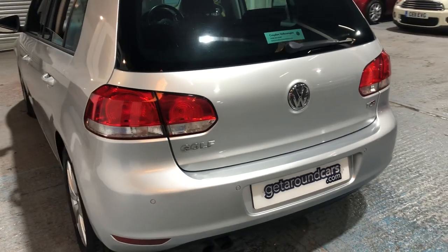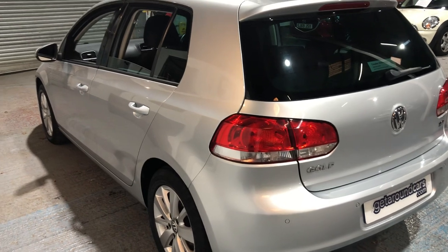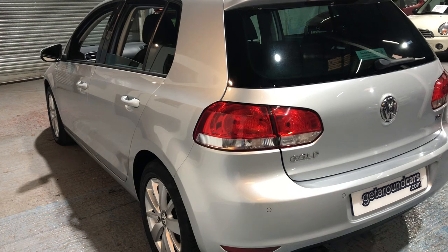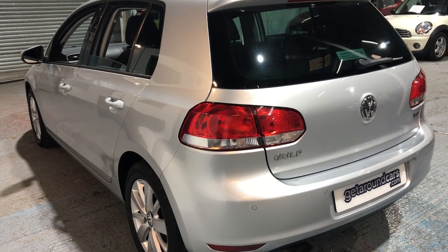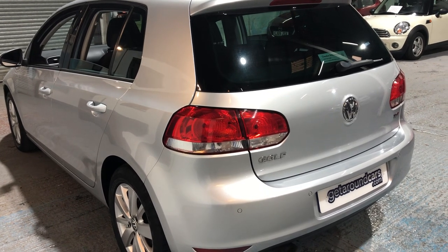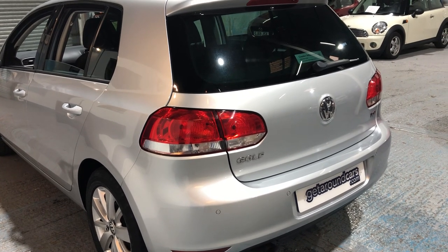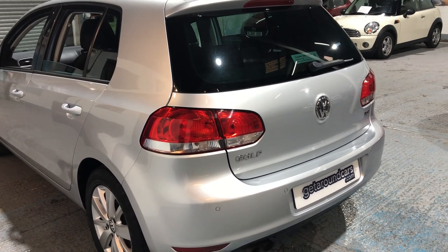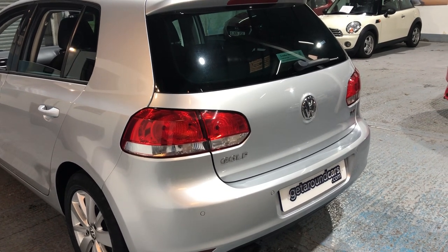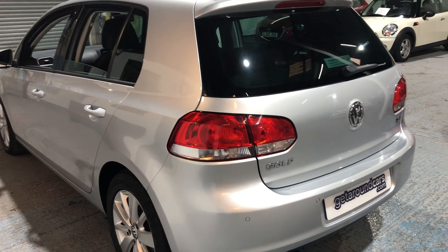Let me give you some fuel figures. The CO2 rating is 144; road tax is £180 per year. Fuel-wise, urban you can expect 34.4 miles to the gallon, extra urban 55.4, and combined 45.6. It's got a top speed of 124 miles an hour and a 0-to-60 figure of 9.5 seconds.